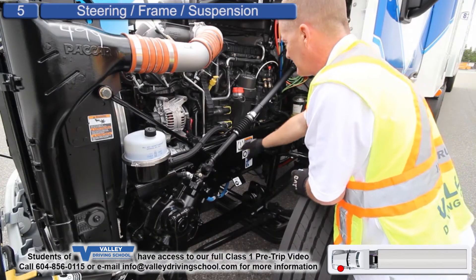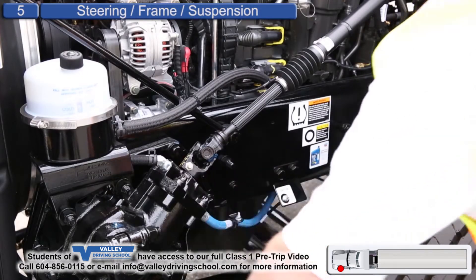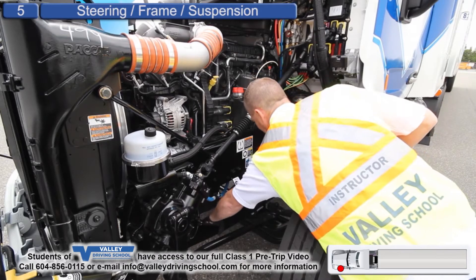Steering shaft has minimal play. Frame has no cracks or defects, not damaged. Steering boxes are secure, other steering components are secure, not damaged.